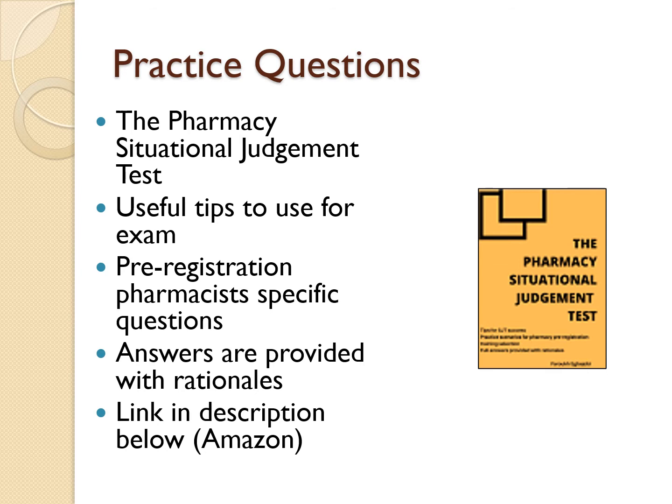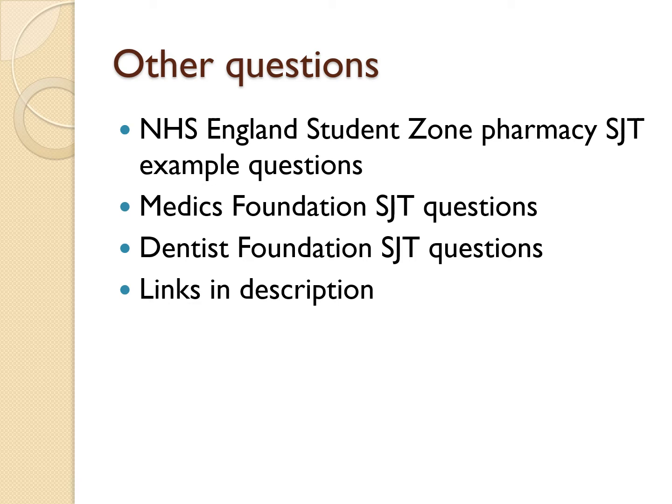For the Aureole SJT, there are limited practice questions out there, but I have managed to find some decent resources for you to use. Answering as many SJT questions as possible is a great way to familiarise yourself with the exam style and understand the reasoning behind decision making. For a pharmacy-specific pre-registration question bank, the Pharmacy Situational Judgment Test is an ideal guide — it provides useful tips and answers with rationales, which I have linked below. Other resources include example pharmacy SJT questions on the NHS England student zone, and foundation year medics and dentist SJT questions, which give further exposure to SJTs based around training healthcare professionals.